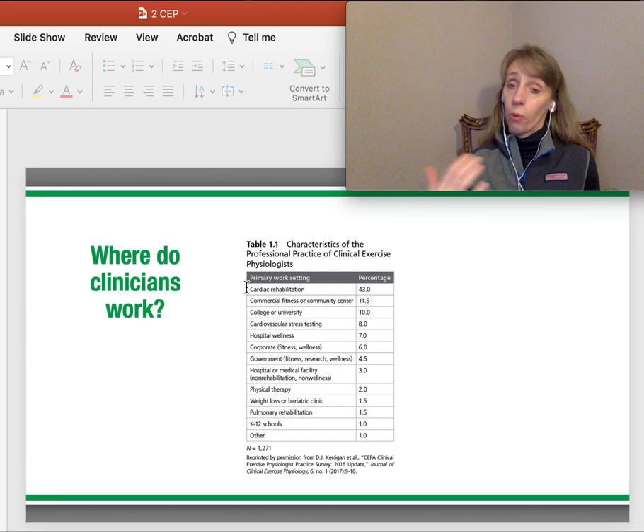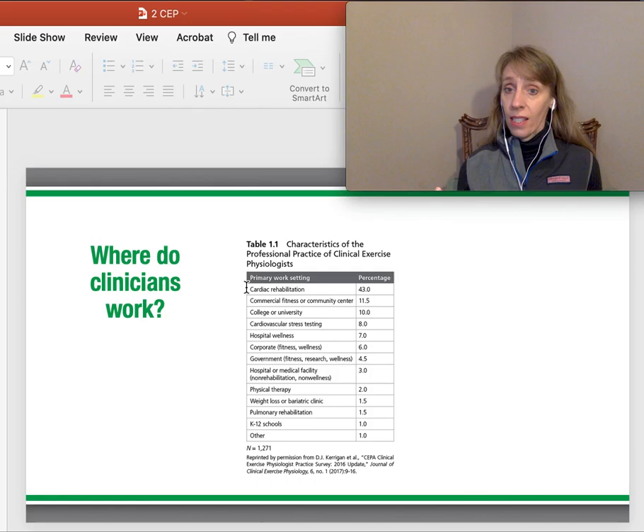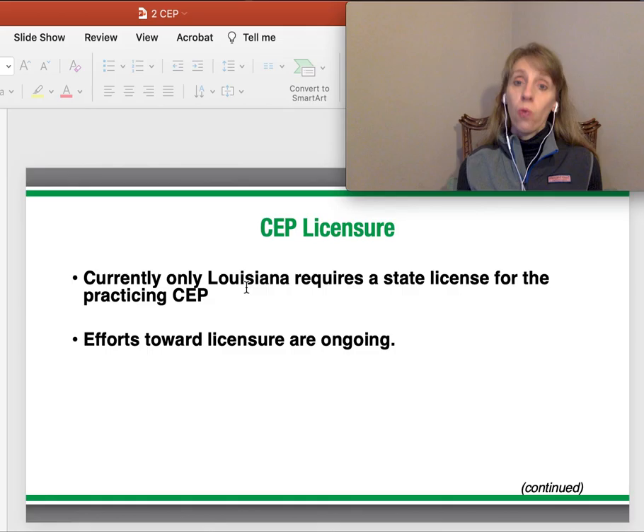Where are people working? Most are working in rehab — 43% in cardiac rehab, which also fits into pulmonary rehab. More and more hospitals are calling their clinics cardiopulmonary rehab — a joint clinic. Commercial fitness facilities or community centers are another setting; a lot of community fitness facilities are now owned by hospitals. Here in Akron, we have Akron General Wellness Center and SUMMA's fitness facility. We want more clinically trained professionals on the fitness floor. Other settings include hospitals, corporate fitness — for example, Goodyear employs a clinical exercise physiologist to work with employees to help keep costs lower — physical therapy clinics, schools, bariatric weight loss clinics, and cancer centers.